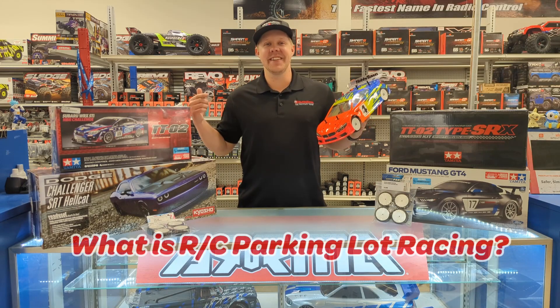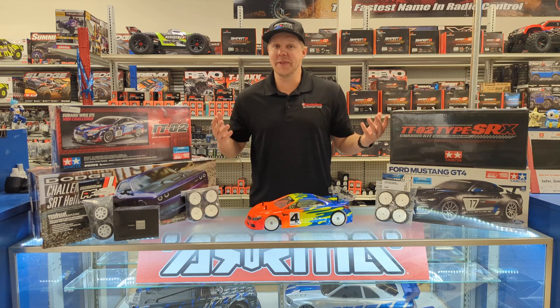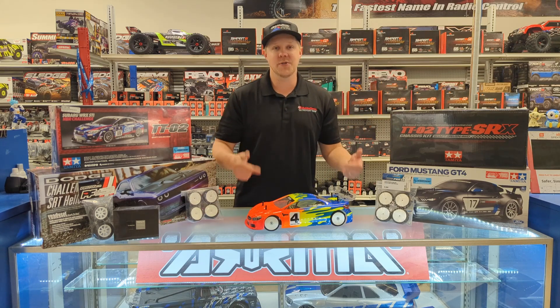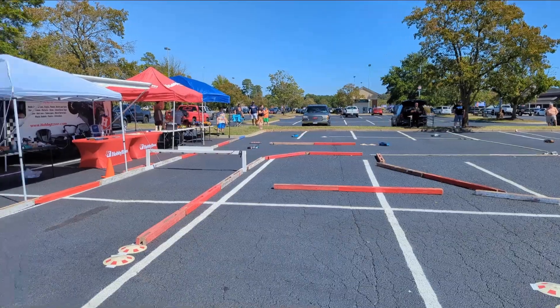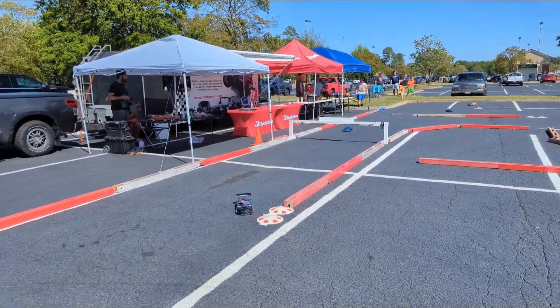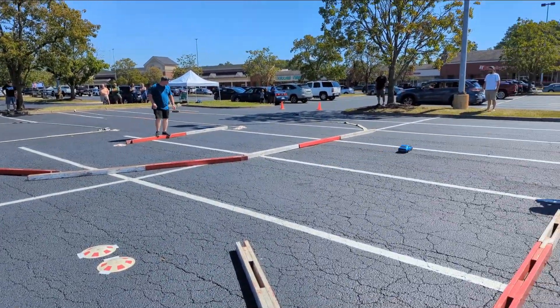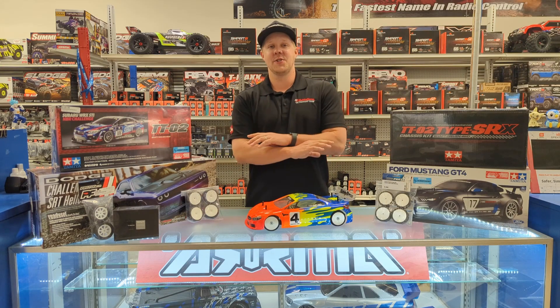Let's talk about what RC parking lot racing is. It's pretty much as simple as it sounds. This is on-road, road course style, remote control car racing, taking place right in the parking lot in front of the store. On race days, we set up a massive one-tenth scale road course style track, and this is no makeshift setup. I'm talking scale barriers, apexes in the corners, and an electronic timing system to track full race times and results.